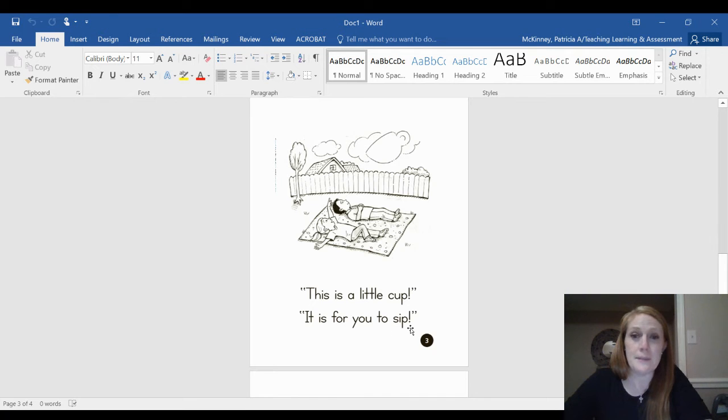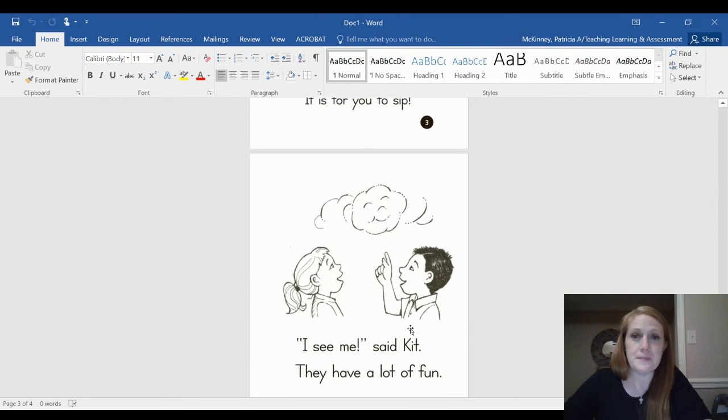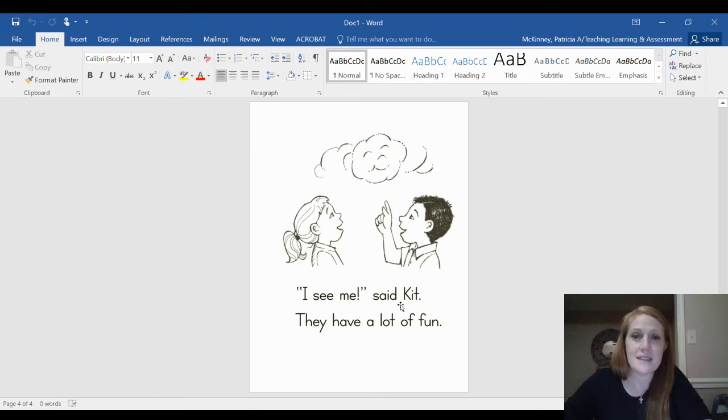This is a little cup. It is for you to sip. I see me, said Kit.